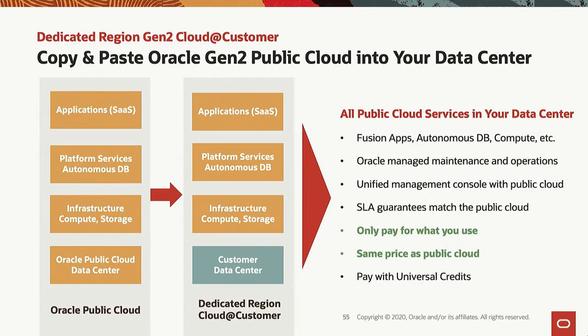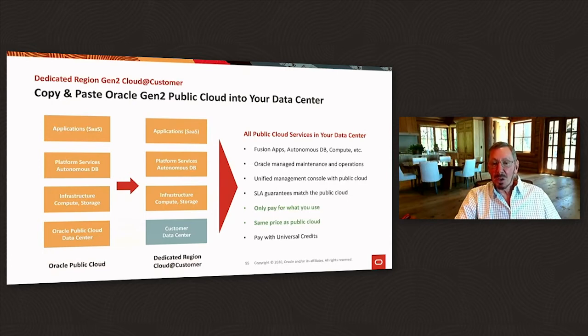No one — not Amazon, not Microsoft, not Google — nobody gives you a complete public cloud behind your firewall dedicated to you. This is a first in the cloud industry.